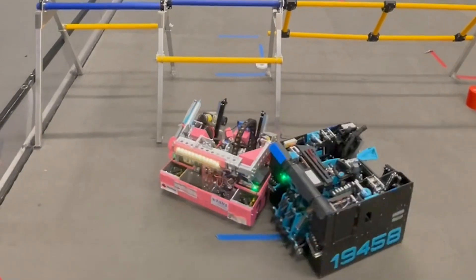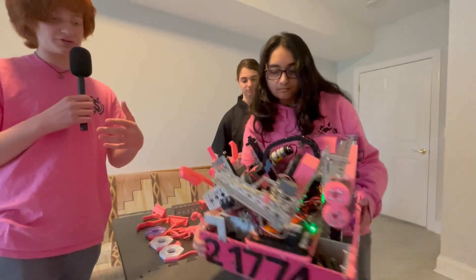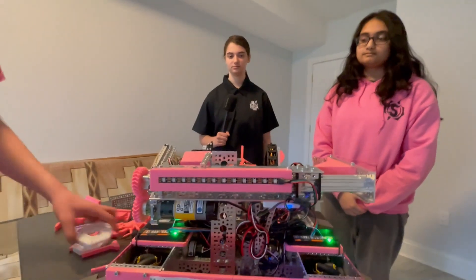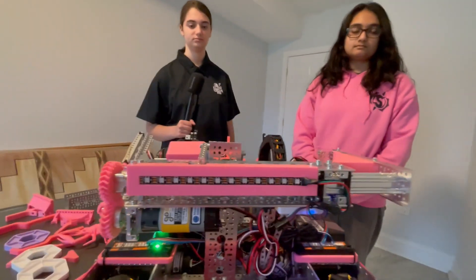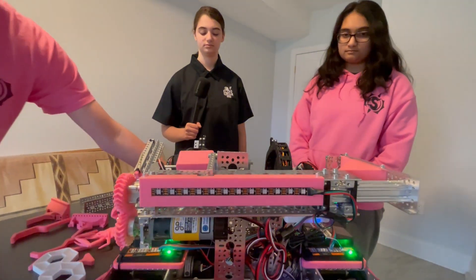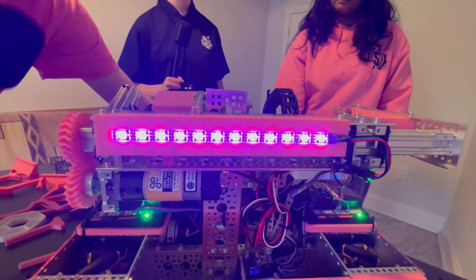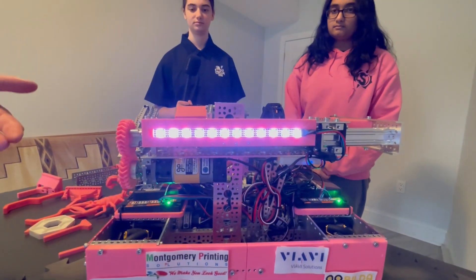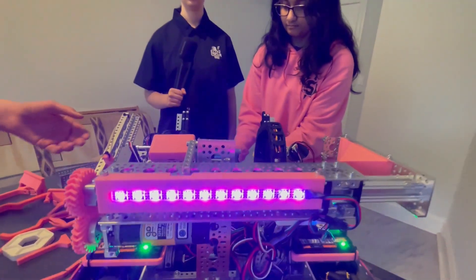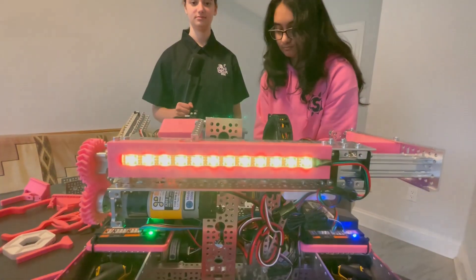The next driver enhancement also relates to pixels. Because of the robot and the wing being all the way across the side, it was pretty hard to see when we had successfully intaken pixels. We have LEDs on the back to indicate what pixels we have. We have different colors for different things: white for both pixels, purple if we only have a pixel on the left side of our claw, and yellow if we only have a pixel on the right side of our claw.